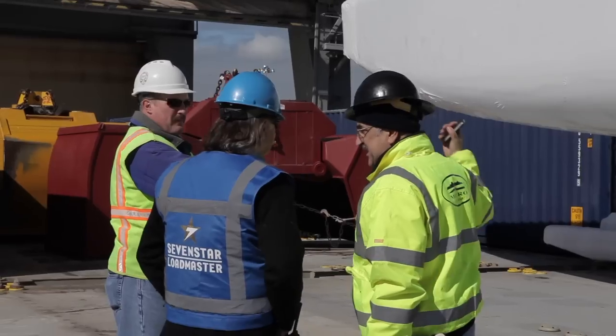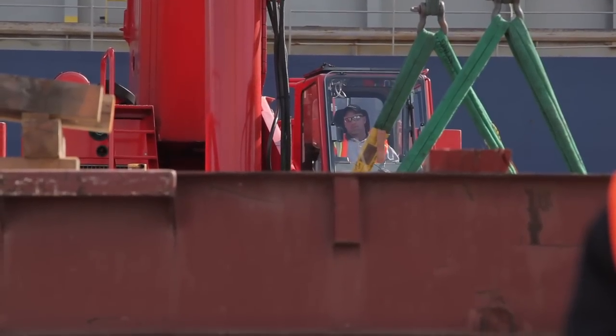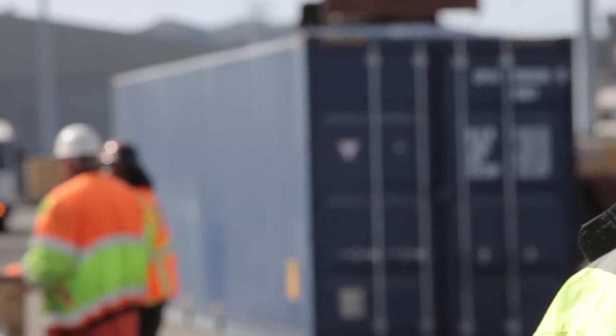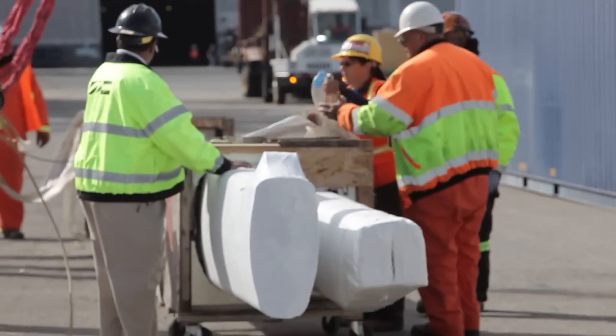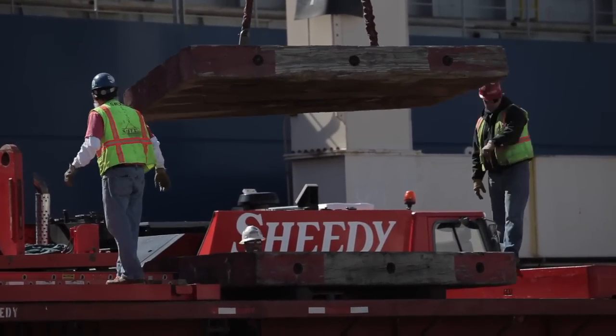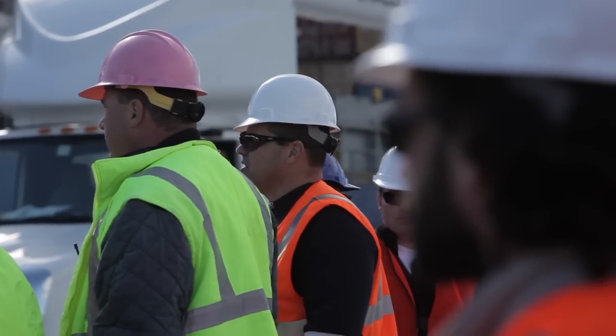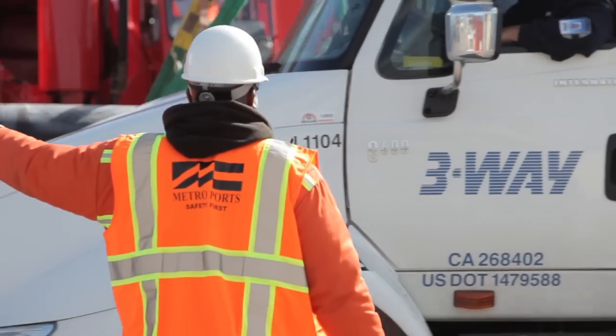Metro Port superintendents manage, supervise, and direct the personnel who are physically doing the job. They have to be strong individuals. While the longshoremen handle the manual labor, it is the superintendent's job to be the eyes and ears for everybody at all times. Injuries can happen, so it's their job to make sure no one gets hurt — for example, ensuring hands and feet are clear when placing slings on cargo. Injuries do happen, but it's the superintendent's job to make sure they don't.